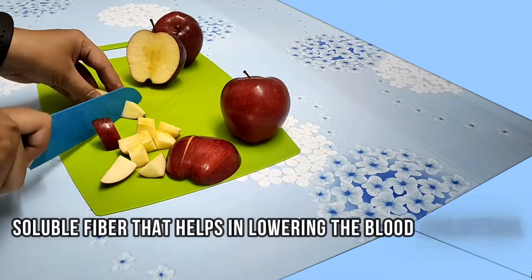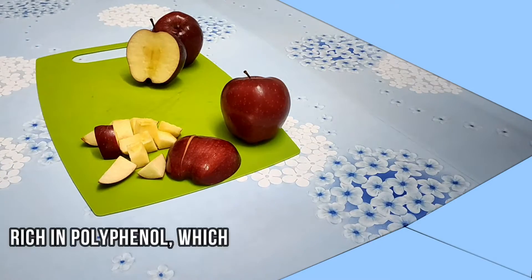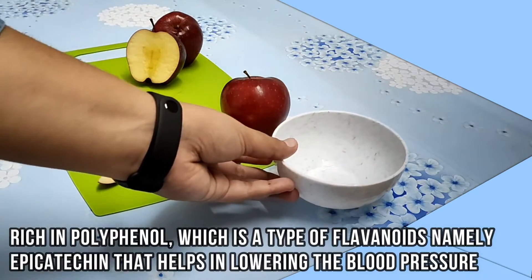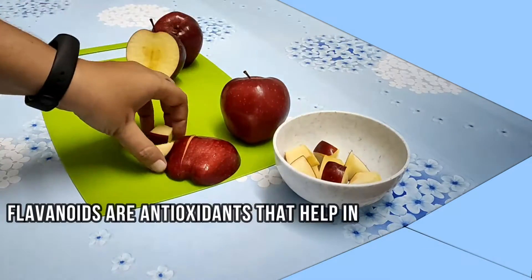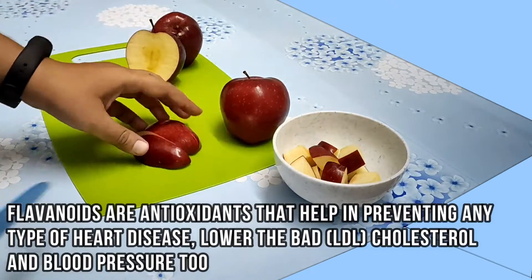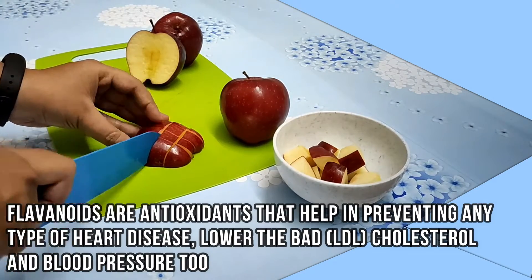Apples contain soluble fiber that helps in lowering blood cholesterol levels. They are rich in polyphenols, a type of flavonoid namely epicatechin, that helps in lowering blood pressure. Flavonoids are antioxidants that help in preventing heart disease, lowering bad cholesterol, and blood pressure.